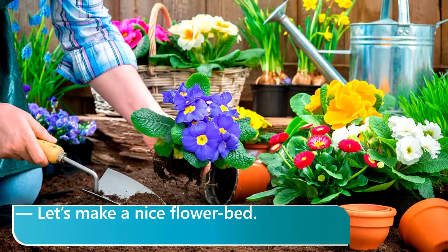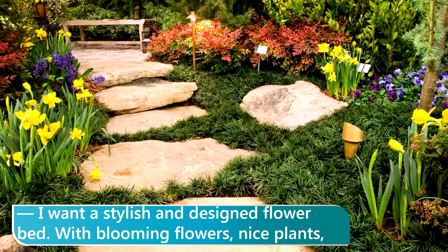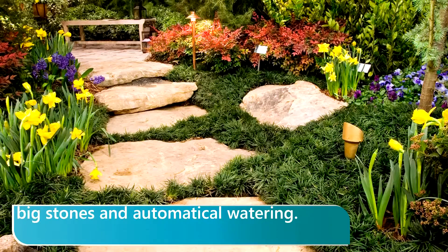Let's make a nice flower bed. Let's do it. What kind of flowers do you want? Describe for me. I want a stylish and designed flower bed with blooming flowers, nice plants, big stones, and automatic watering.